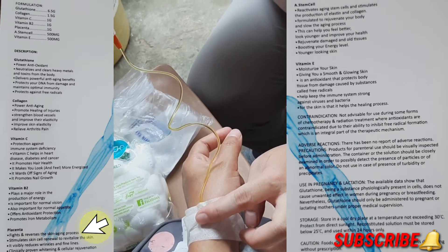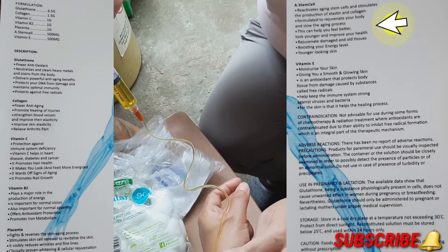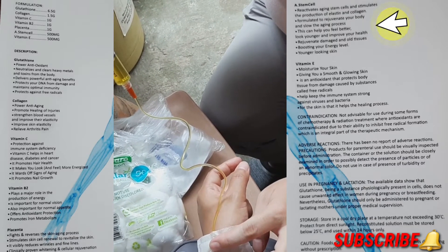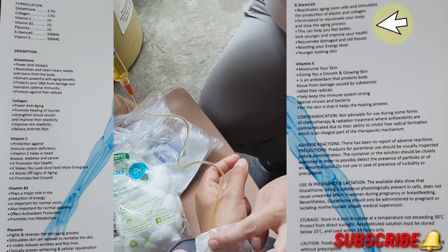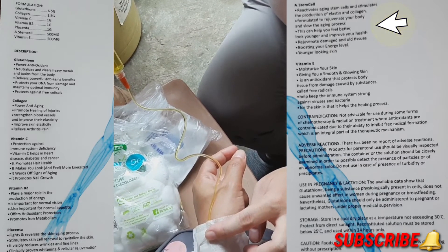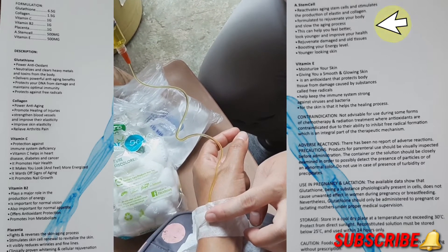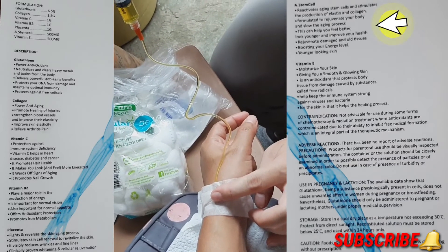For stem cell, it reactivates aging stem cells and stimulates the production of elastin and collagen. It is formulated to rejuvenate your body and slow the aging process, help you feel better, look younger, improve your health, rejuvenate damaged and old tissues, and boost your energy level.